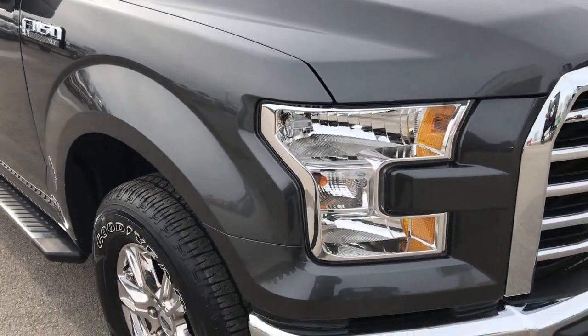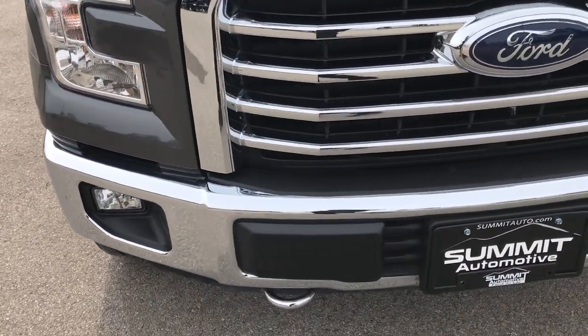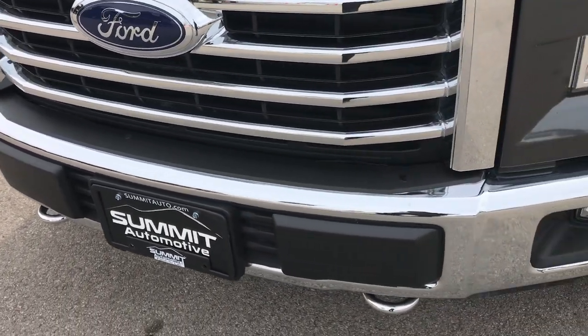This truck has the 5.0 liter V8 motor. From this HD video, you will be able to tell that this truck is like new all the way around.